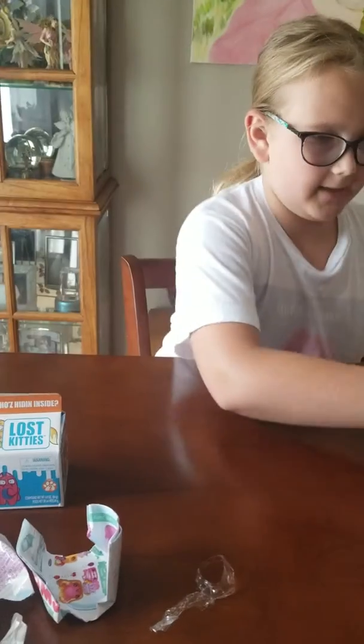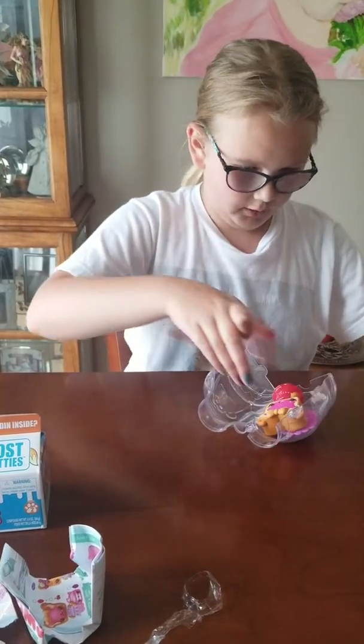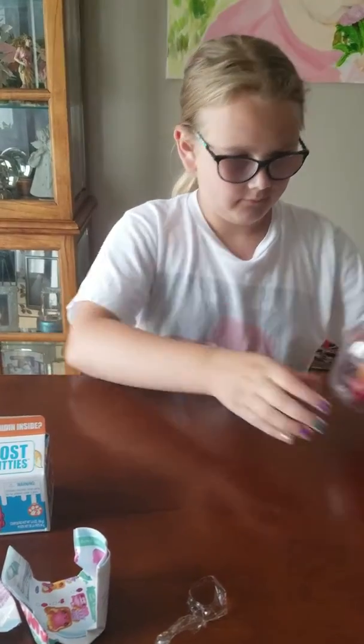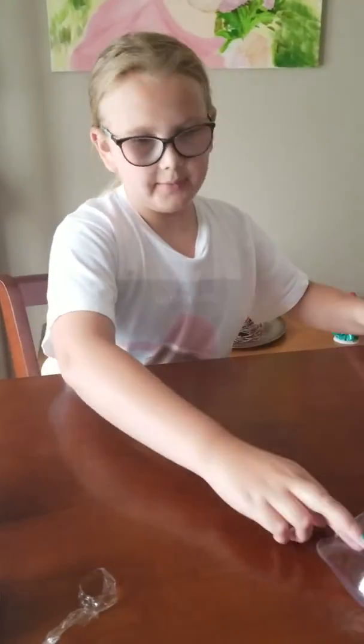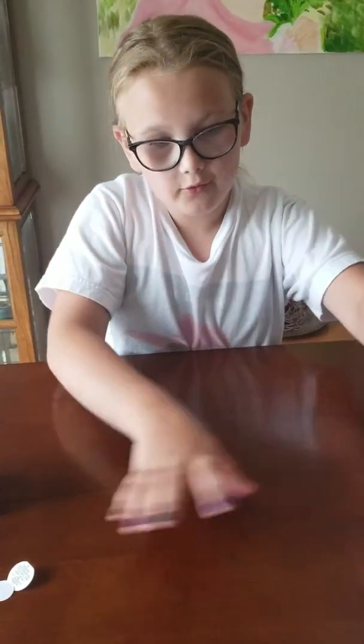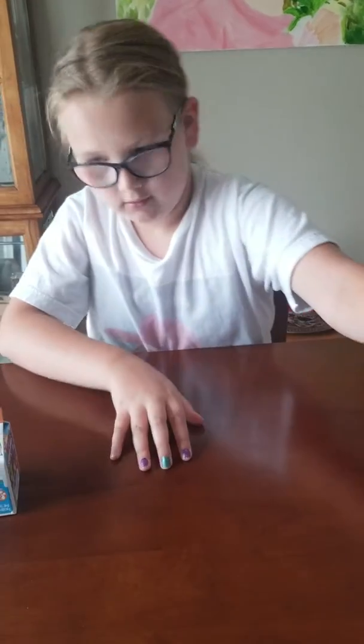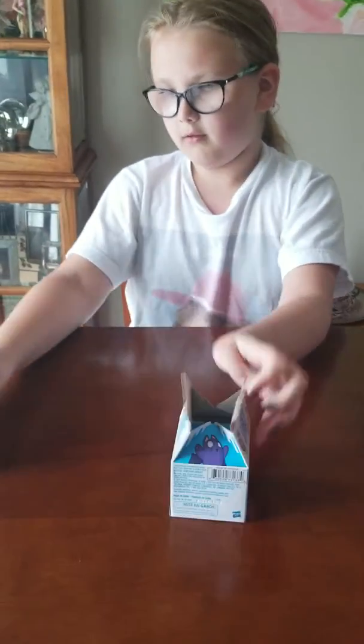Okay, now let's scoot the mess aside and put her back in here. Comment down below if you guys like to paint your nails — yes or no, comment down below! Okay, so let's get started — drink some milk!